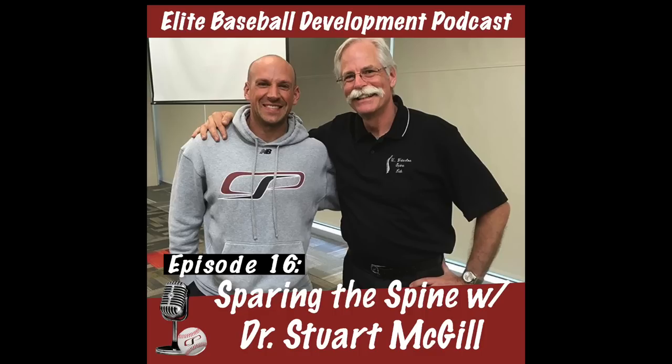McGill jokingly says it's probably because he's forgetful and remembers information differently each time. Cressy notes that normally for a rehab-focused audience everyone would know McGill, but given the baseball development focus, some players and coaches in the rotational athlete world may not be familiar. He introduces McGill as one of the most prolific spine researchers, asking how he got to where he is today.